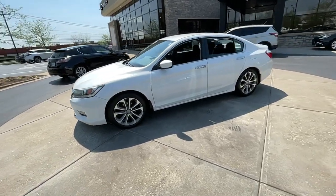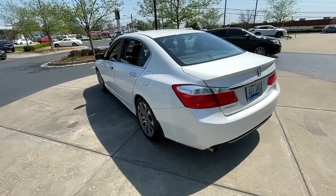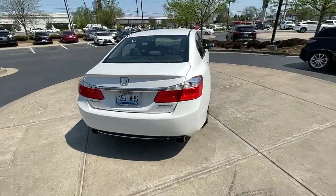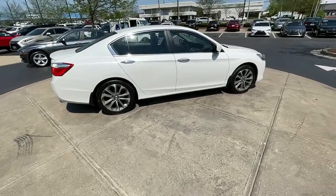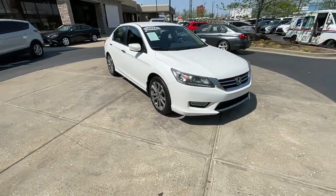Get a feel for the 2013 Honda Accord. With less than 150,000 miles on the odometer, this vehicle stands out from the rest. Here's the Honda Accord, the iconic midsize sedan that sets the standard for others to follow.